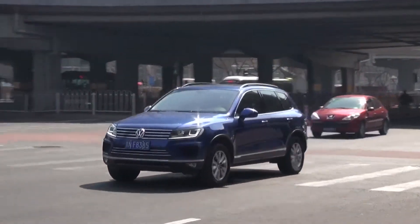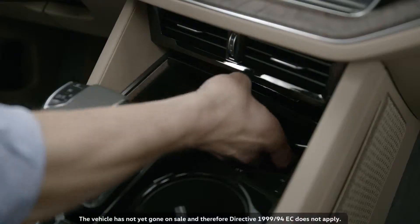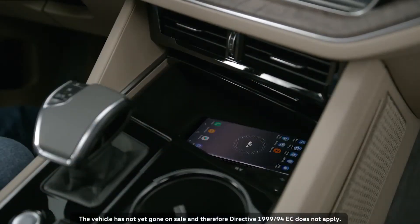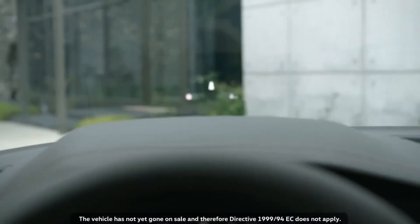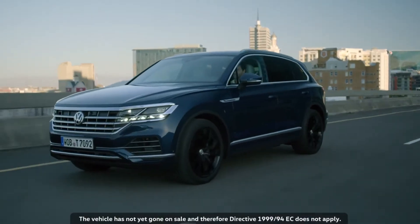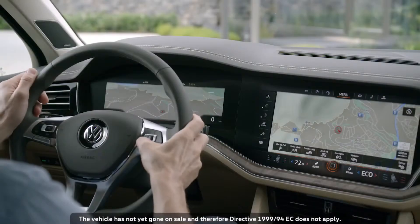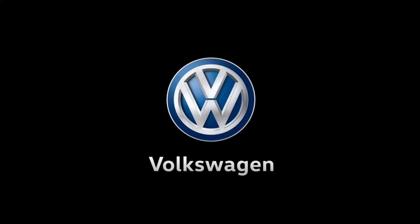With the new Touareg, Volkswagen sets a new benchmark in the all-important SUV market. Networked and featuring the latest software, it is ready to fulfill the wishes of its loyal fans and make new friends — as an ambassador representing what Volkswagen is capable of, and as an SUV for the digital generation.